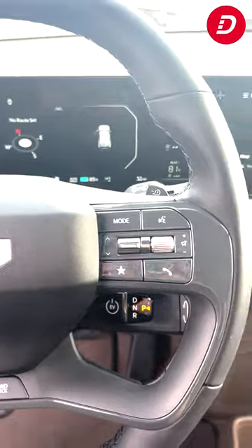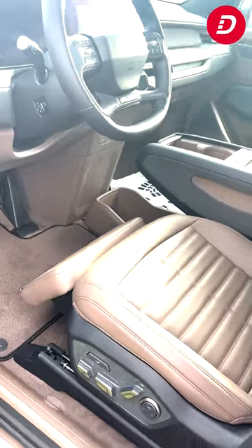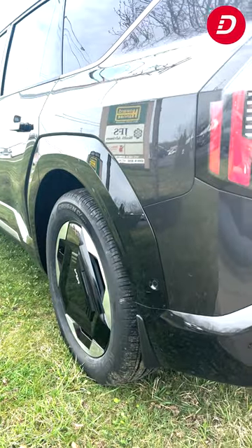Step inside to discover a world of comfort and innovation. The EV9 Land All-Wheel Drive's interior offers a spacious cabin with premium materials and advanced technology, designed for adventure.